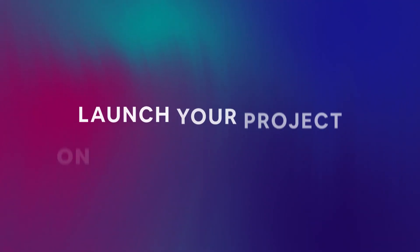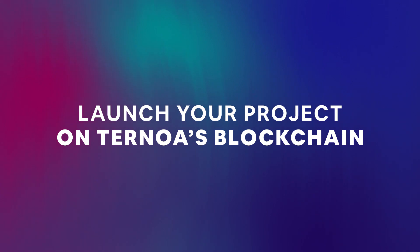This past year, Ternoa has opened up its blockchain, creating an ecosystem allowing companies and developers to launch their own projects on our blockchain and take advantage of our unique augmented NFT technology.